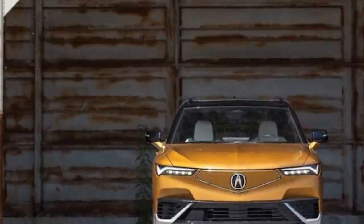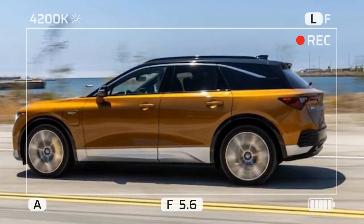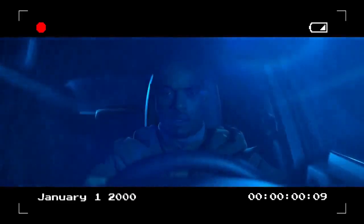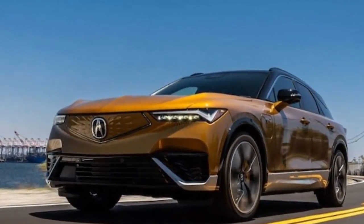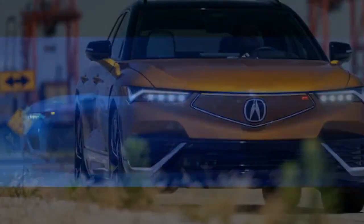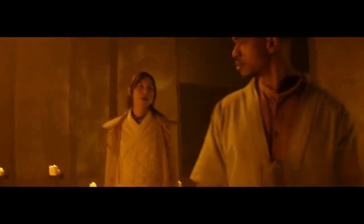Now the ZDX returns as an all-electric vehicle with several firsts for the company. All 2024 Acura ZDX models come with a 102 kWh battery pack. The rear-wheel-drive A-Spec achieves 313 miles of range, compared to 304 miles for the AWD A-Spec and 278 miles for the Type S. The RWD single-motor A-Spec delivers 358 horsepower and 324 lb-ft of torque, while the Type S boasts 499 horsepower and 544 lb-ft of torque — the highest torque ever in a production Acura.